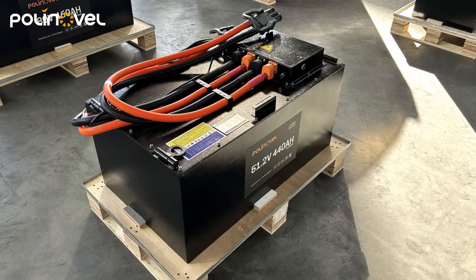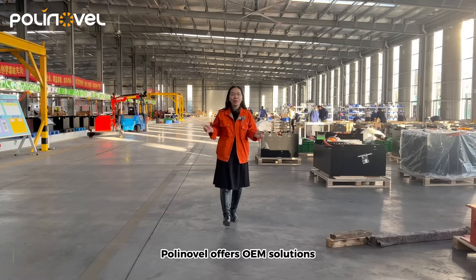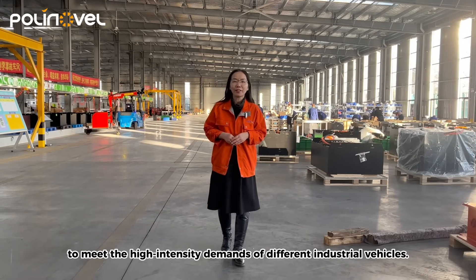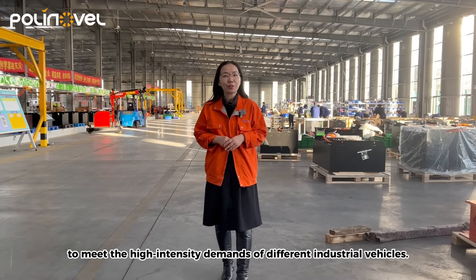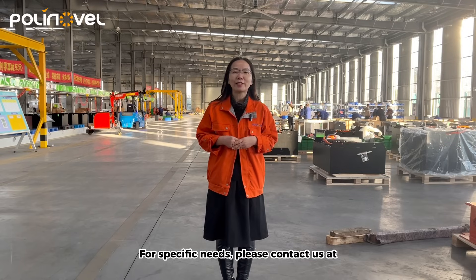Polylover offers OEM solutions to meet the high-intensity demands of different industrial vehicles. For specific needs, please contact us at sales@polylover.com.